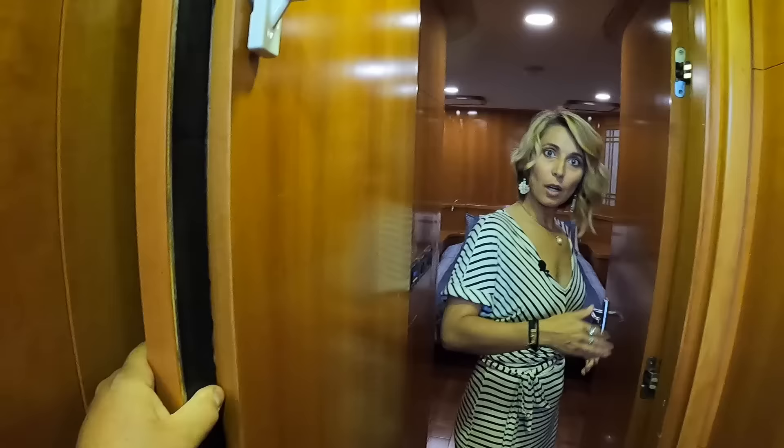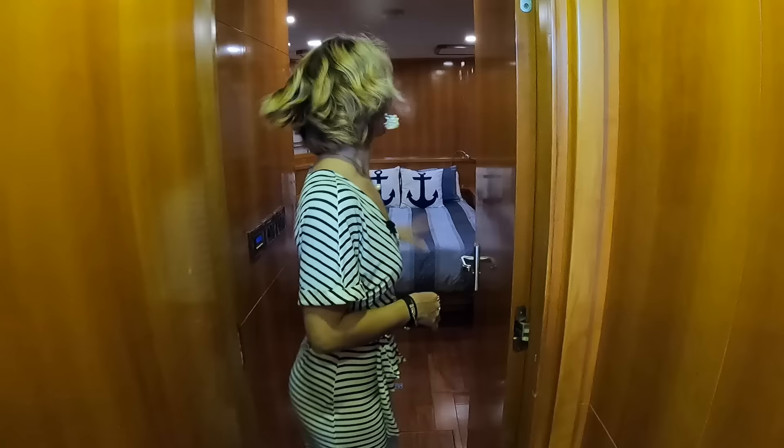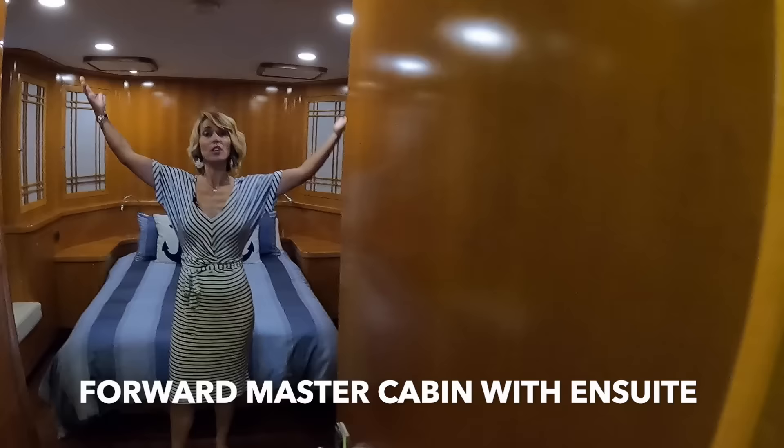Let's check out the master — all the way forward. Watertight door — it's compartmentalized. So you can close this off if you have an issue in the bow, and then there's your regular door as well.